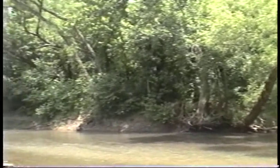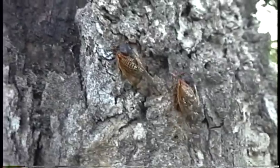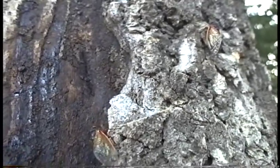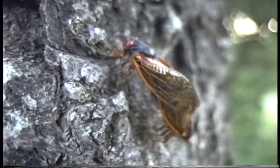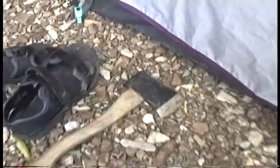Okay, let's go. All right. I haven't noticed it, but there's a cicada by the hatchet.